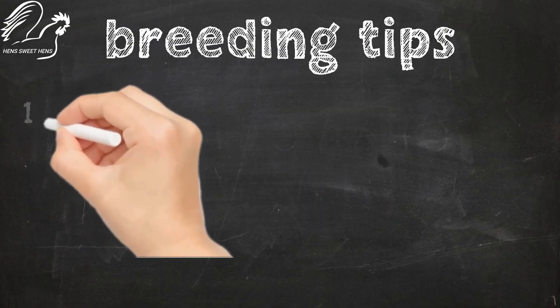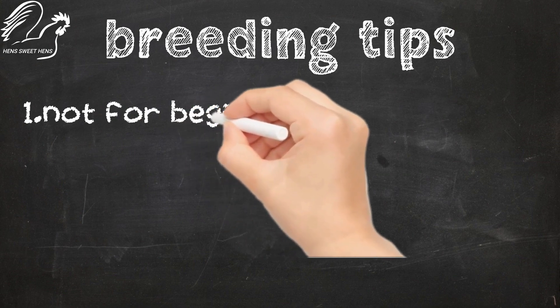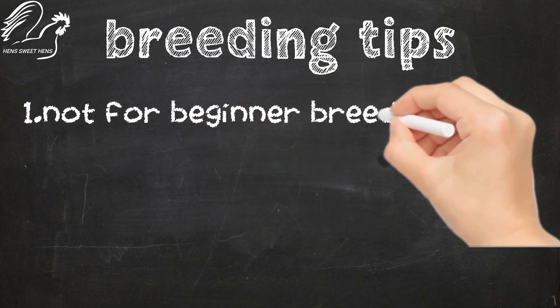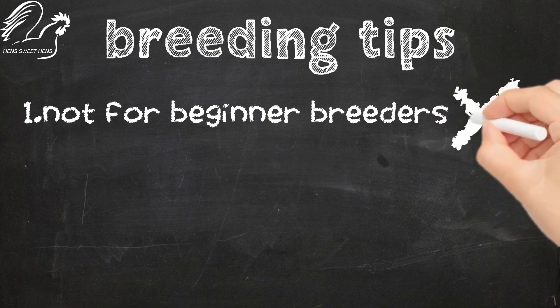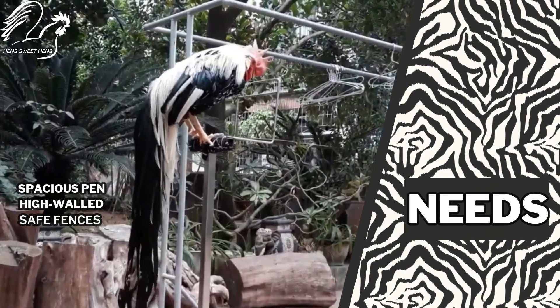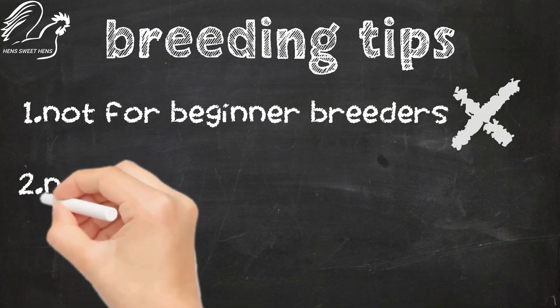The Onagadori chickens are not for beginners as they require a special type of housing to maintain their long tails. They need a special pen with high walls and safe fences while their tails are growing.